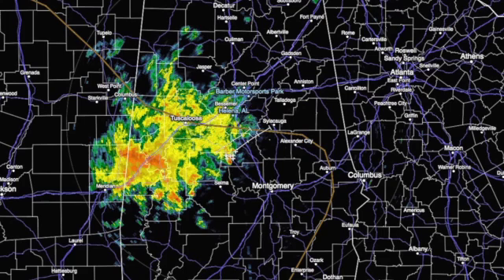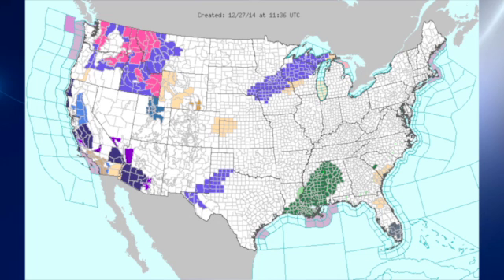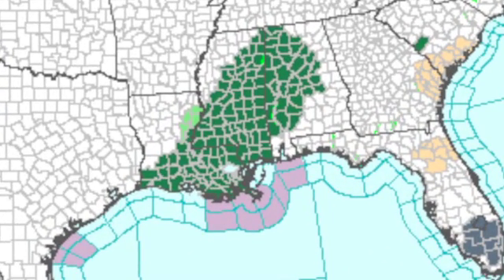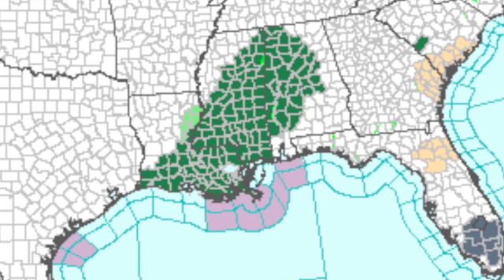Expect periods of rain off and on today. Flash flood watches are in effect for about the western half of central Alabama, parts of northwest Alabama, and back through a good portion of Mississippi and into southern Louisiana. The QPF indicates why we have those flash flood watches — we're looking at rainfall amounts across central Alabama on the order of 2 to 3 inches, and for southeastern Louisiana and extreme southern Mississippi, on the order of 3 to maybe as much as 4.5 inches of rain with this system.